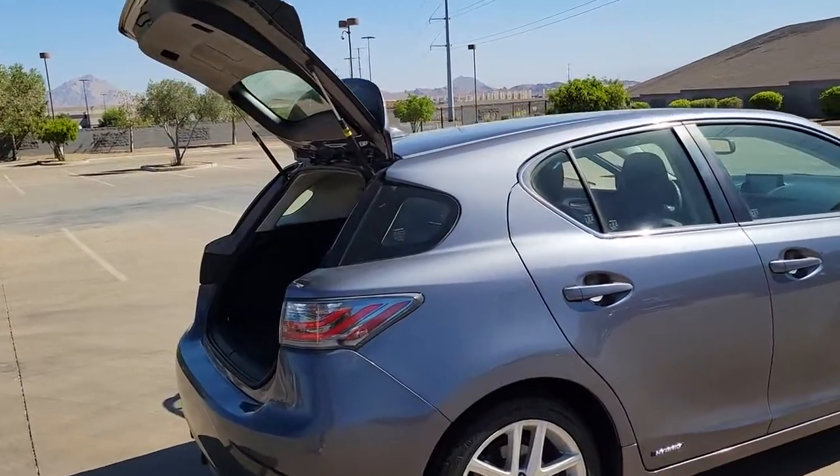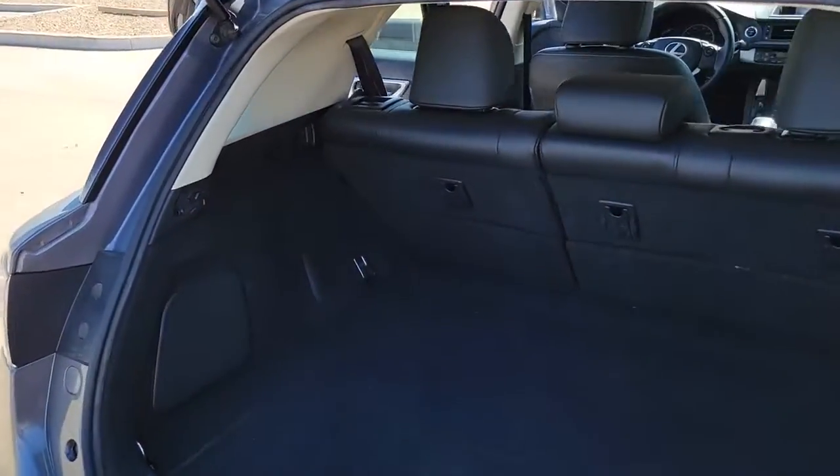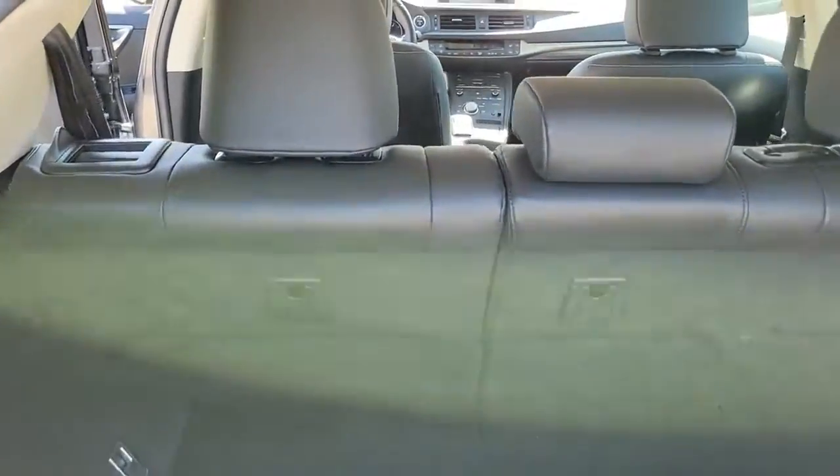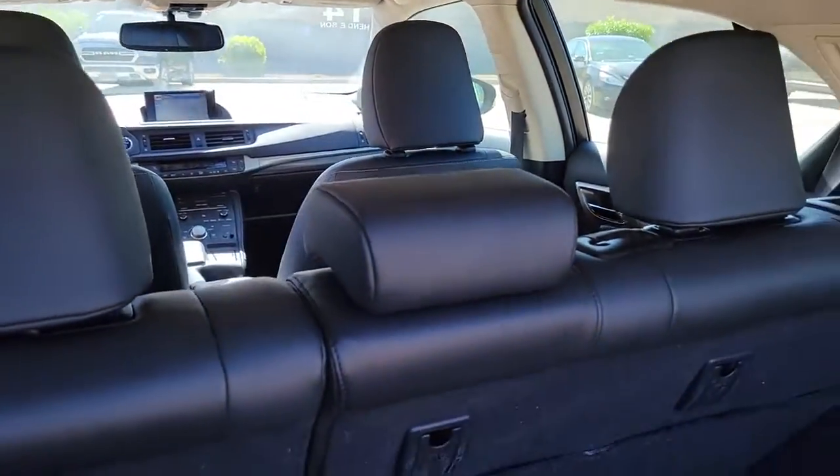This well-equipped CT delivers upscale comfort, five-door convenience, and forward-thinking hybrid efficiency. You'll make the most of every drive in this stylishly versatile, thoughtfully engineered hatchback.